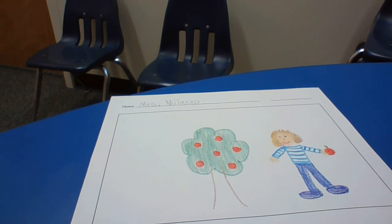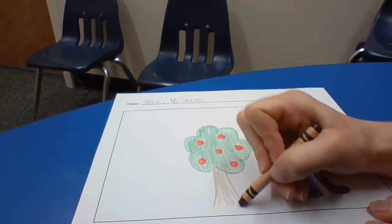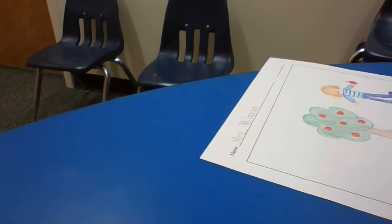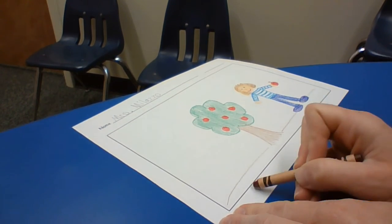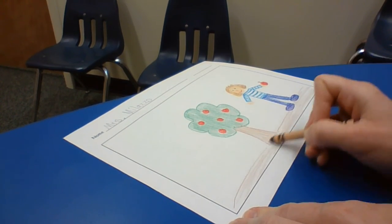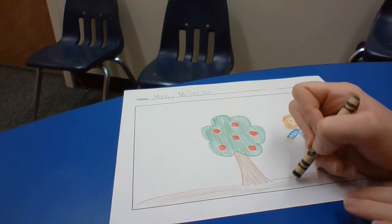There we go — and I'll color in the bottom. See how I'm trying to do lots of nice details. And then it was kind of a little bit of a dirt path there along with some grass. Give it some grass too.